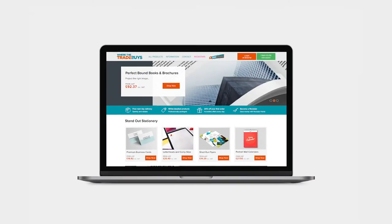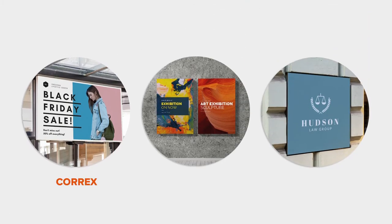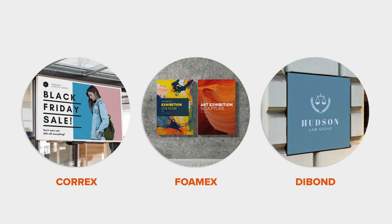Where the Trade Buys specializes in printing a range of promotional display materials. We have cost-effective solutions for all your display and signage needs.